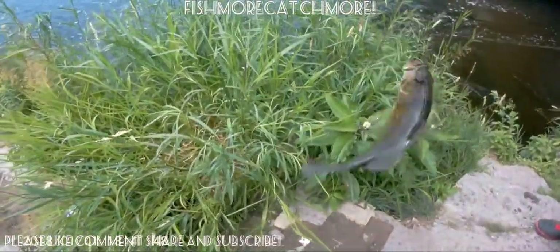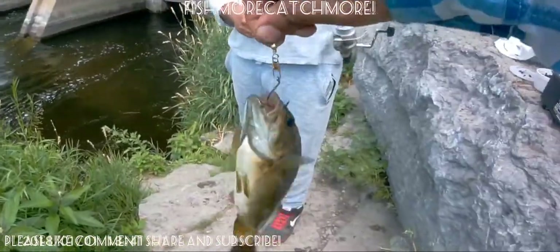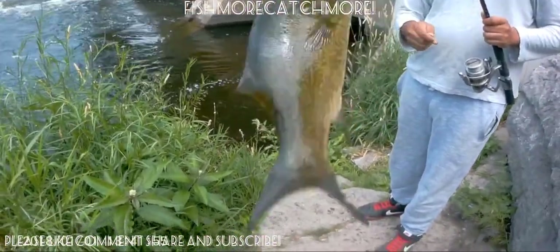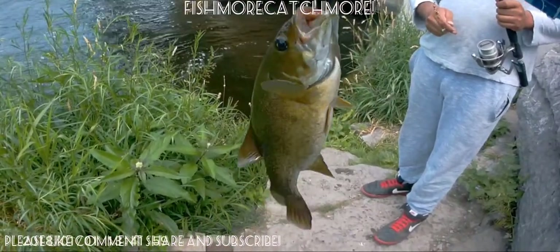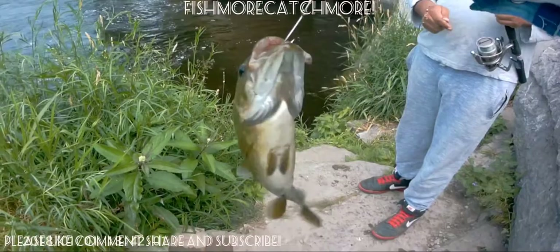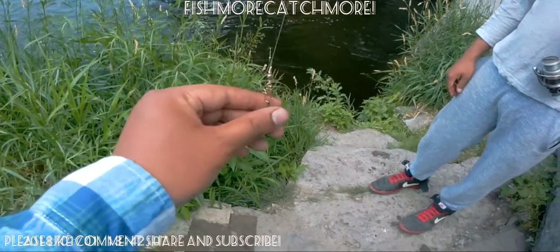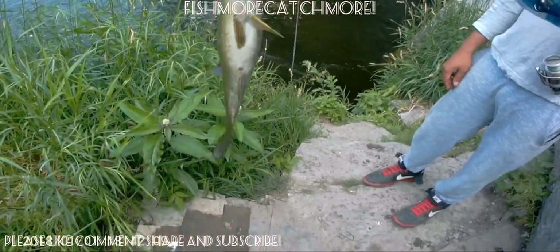Within minutes, he ended up catching a second one. He's got two hooks on his line, both of them hooked on to a snap swivel, about 12 inches apart from each other, and below them another 12 inches is the weight itself. As you can see, it's a really lively smallmouth as well. When you go fishing with someone, even if they catch something, you're just as happy.